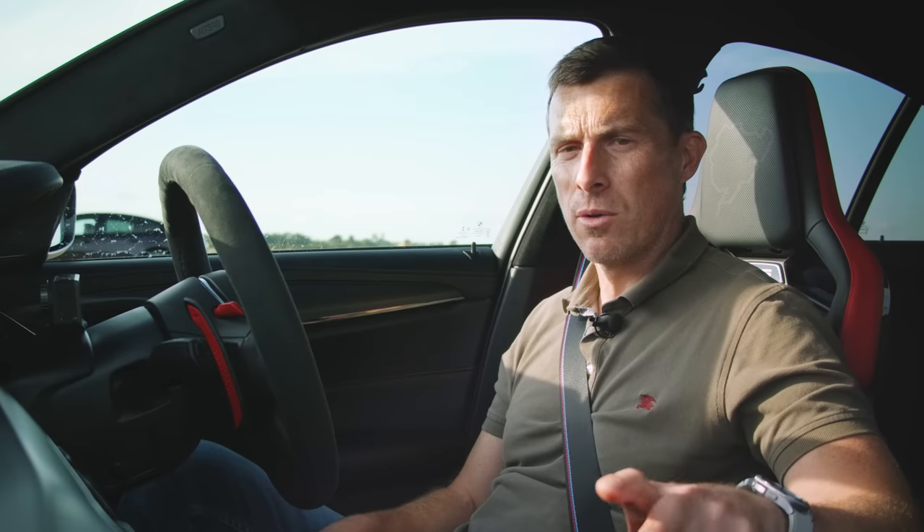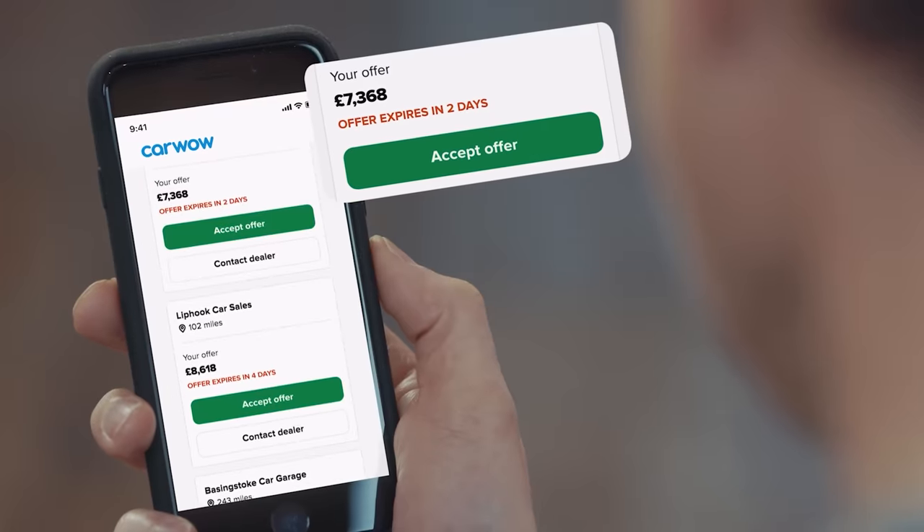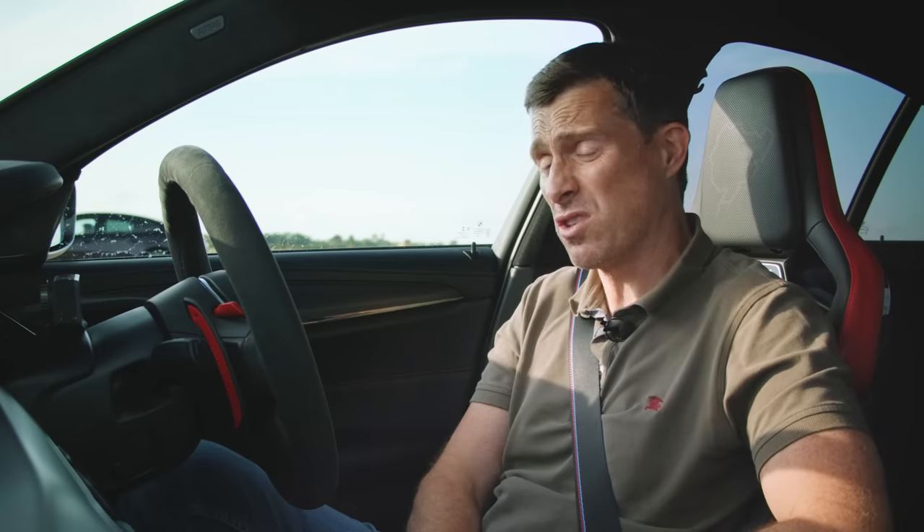Before we go any further, I need to say: if you're thinking about selling your car and you want to see how much it's really worth, click on the pop-out banner up there or the link in the description below to go to Car Wow. Just upload some photos, a brief description, then our dealers will bid on your car.